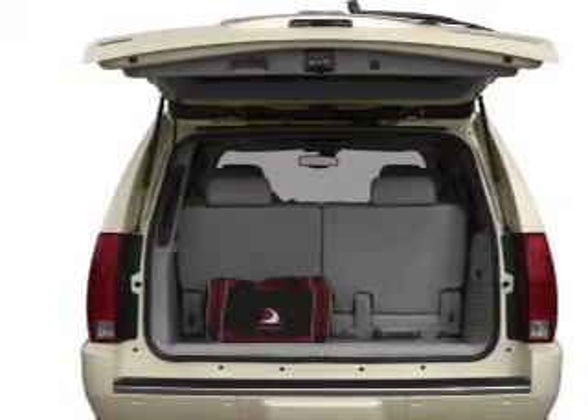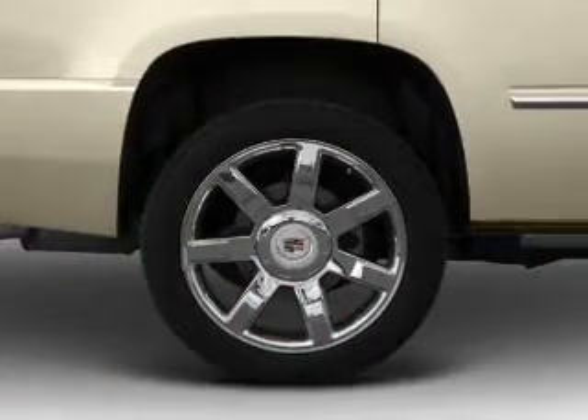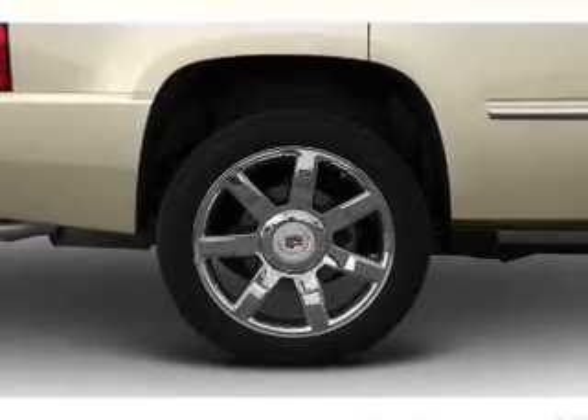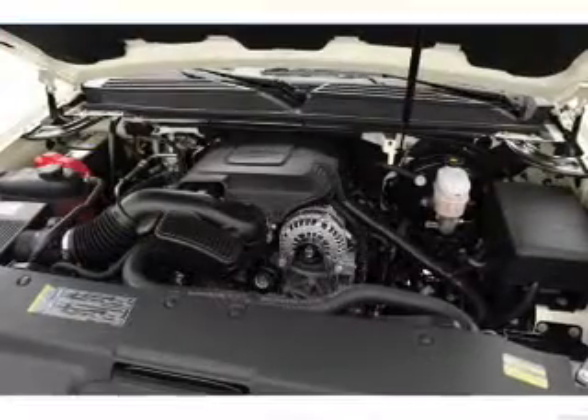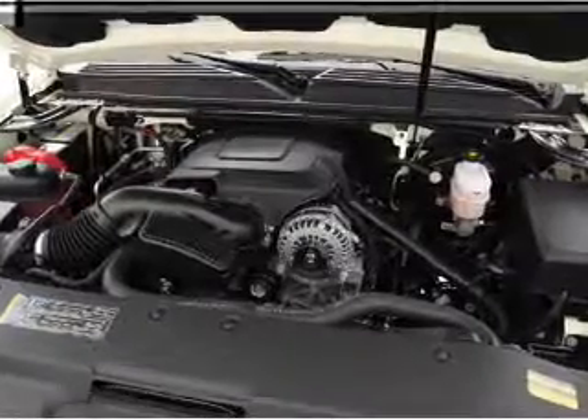Find your way easily with the included navigation system. A premium sound system is just one of the benefits of owning this vehicle. Brake safely with the anti-lock braking system. There's nothing like a sunroof on a nice day, and memory settings make for a more comfortable ride.